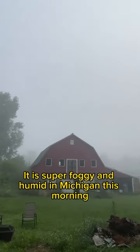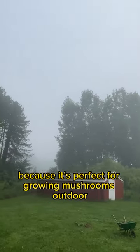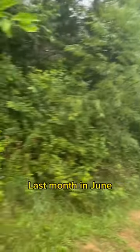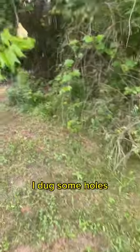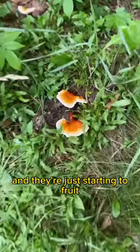It is super foggy and humid in Michigan this morning, but that's okay because it's perfect for growing mushrooms outdoors. Last month in June, I dug some holes and planted some old reishi mushroom blocks outside, and they're just starting to fruit.